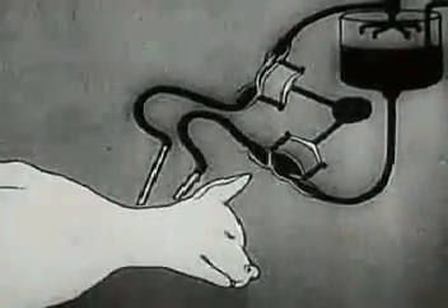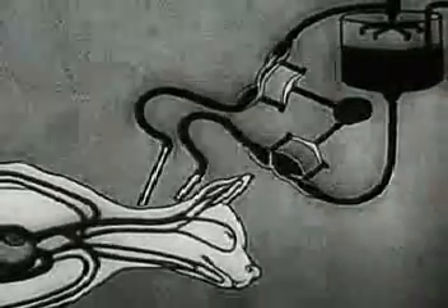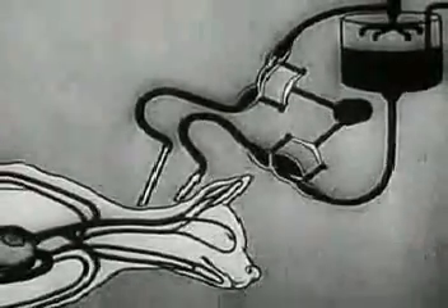Without operative interference, death would be final, as the disintegration of the body cells would gradually set in.